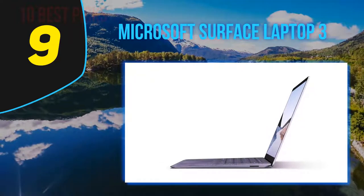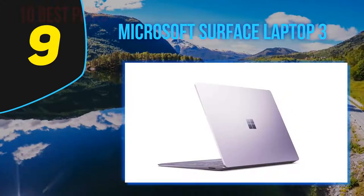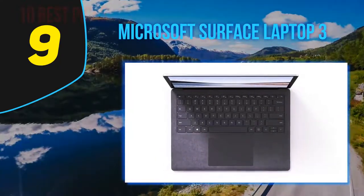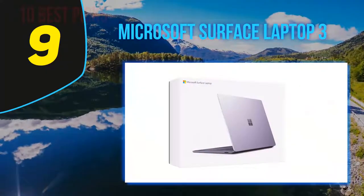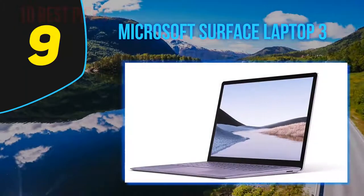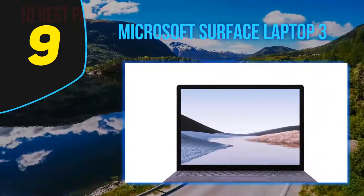The Surface Laptop family is expanding. Originally comprising a lone 13.5-inch model with a unique soft gray Alcantara fabric covering its palm rest, the line now includes multiple sizes, color options, configurations, and material choices. The model reviewed here is the sandstone metal version with a 13.5-inch touchscreen and an Intel Core i7 processor. Other chassis color options at this screen size include black, platinum, and cobalt blue. The laptop is also available in a larger 15-inch version, which only comes in the first two color options.